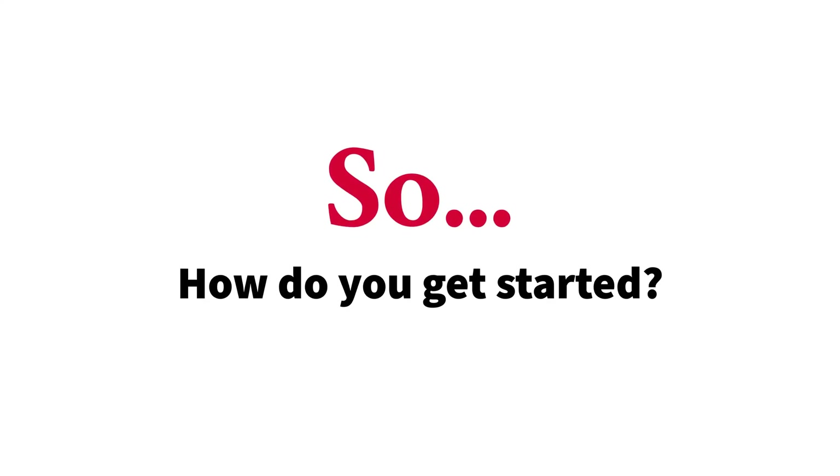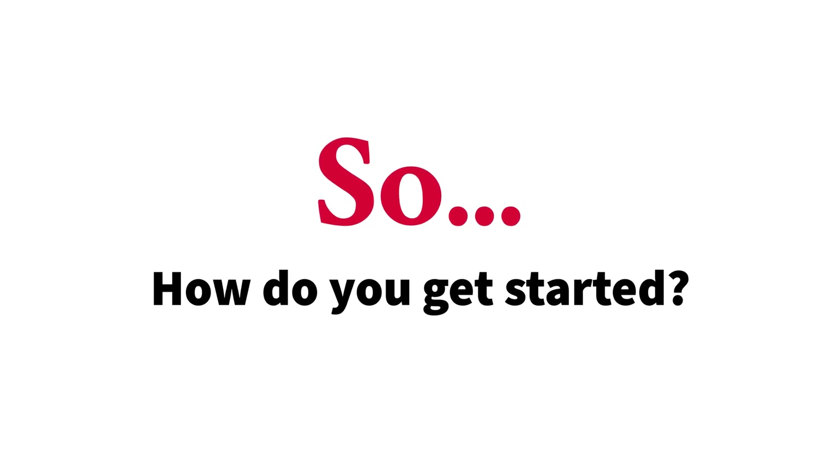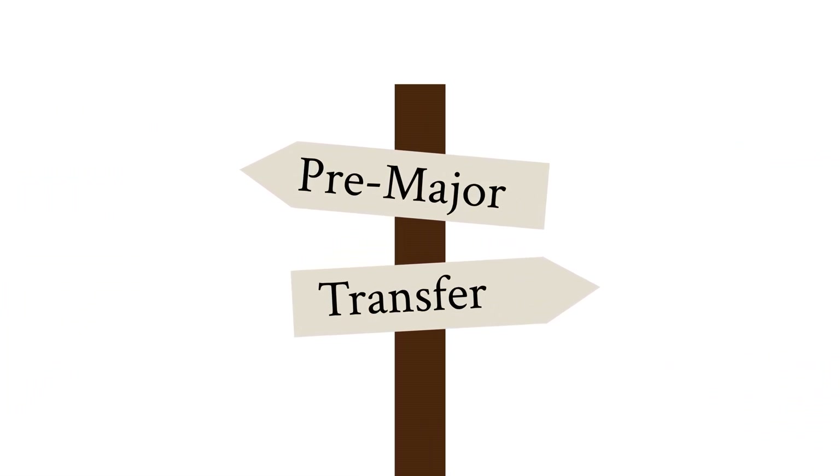So, how do you get started? Choosing the right pathway is crucial for your academic and professional success. Two admissions pathways await, tailored to meet your individual needs: pre-major and transfer. Let's explore.